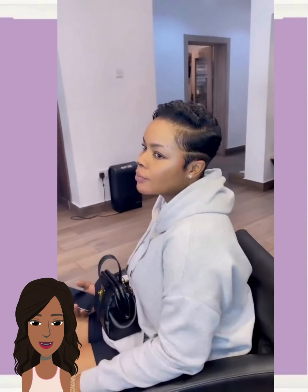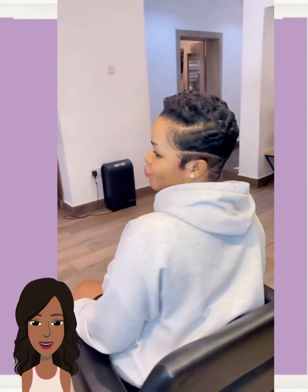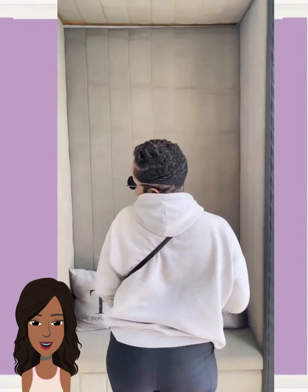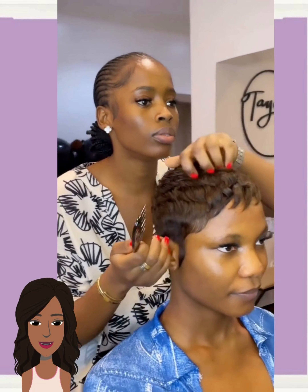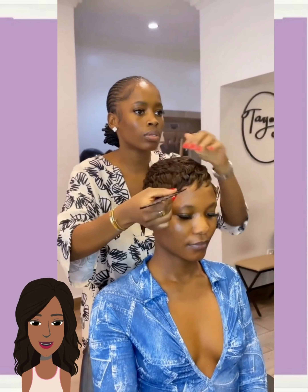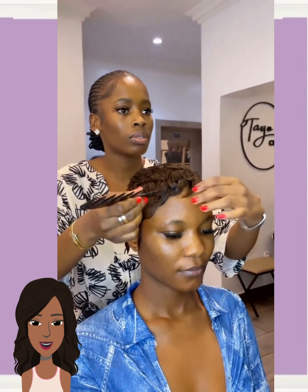And then we see another gorgeous all-black pixie style — the design is what really does it for me. And then we move on to yet another all-black pixie: beautiful short and sweet cuts with very long sideburns.